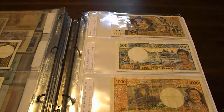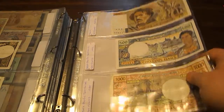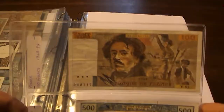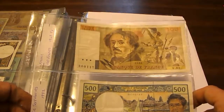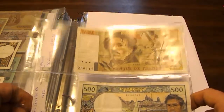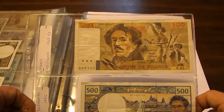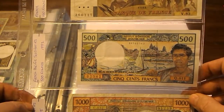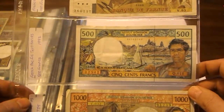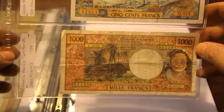We're back for video number two. My software isn't working so I can't put these two videos together — this is the way I'll have to do it. This is 100 francs 1968 to 1997 from the French Pacific Territories, then 500 francs 1992, and a thousand francs from 1988.